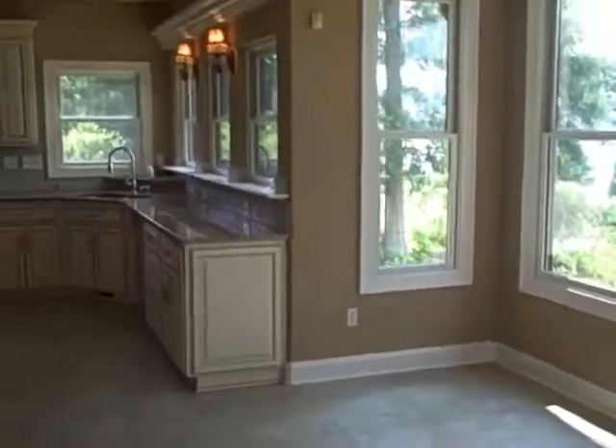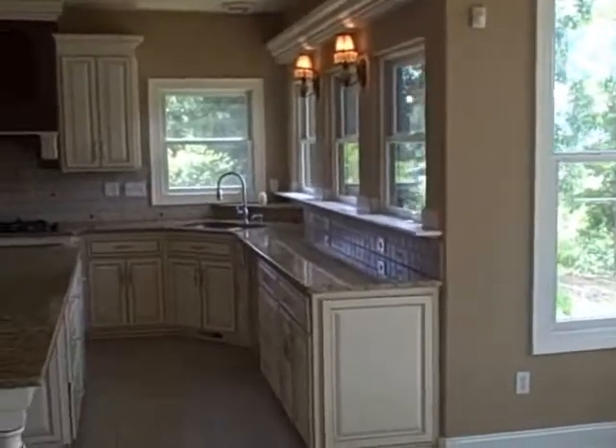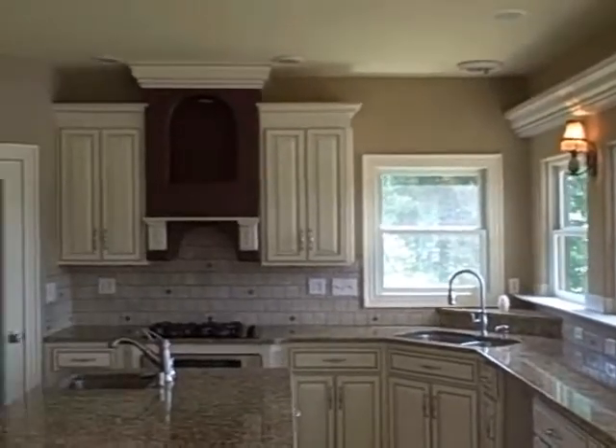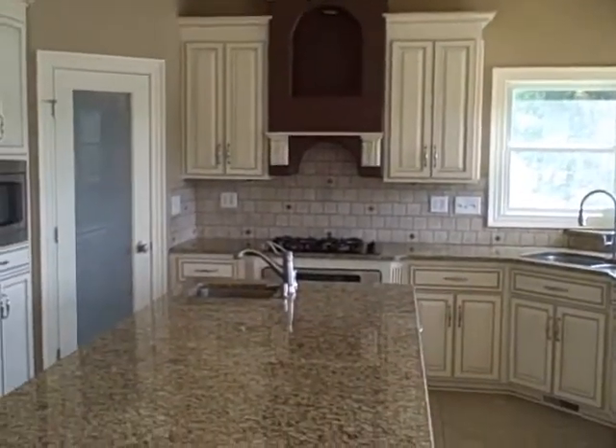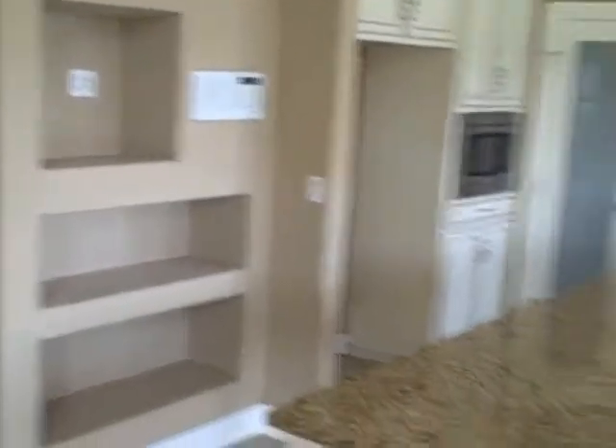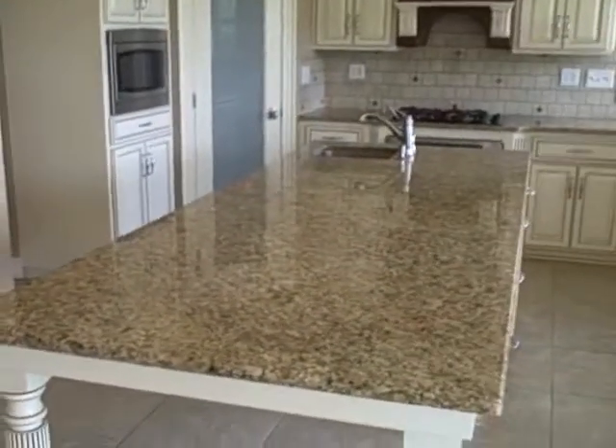Here's a nice kitchen nook, and I just love this kitchen — it is so gorgeous. Granite, sconces, a beautiful stove, microwave, built-ins, and there's a sink in this island. Isn't that cool? Very nice.